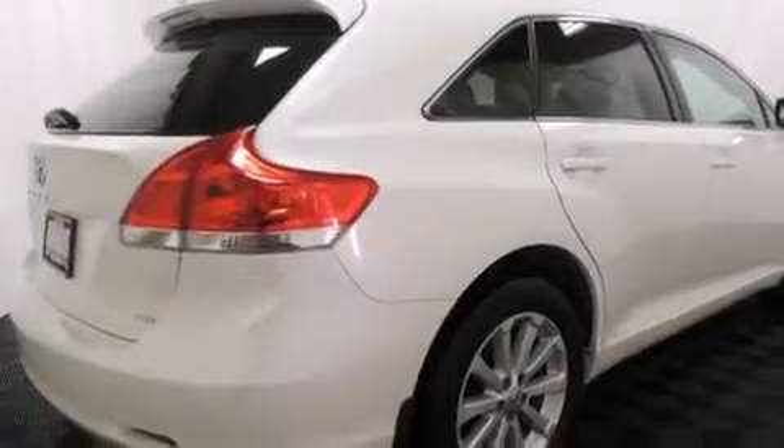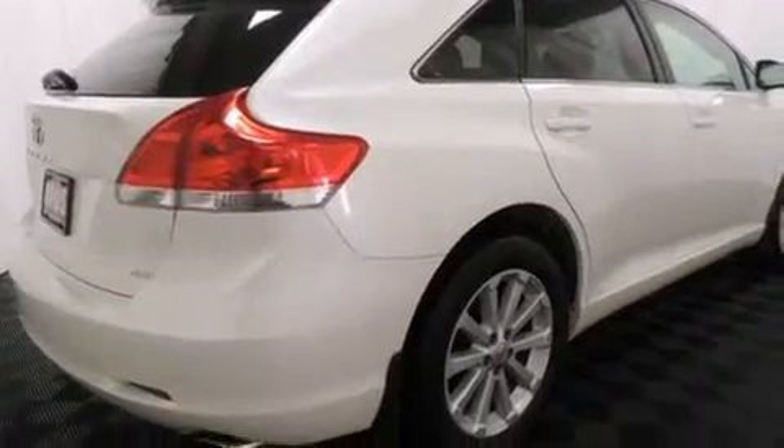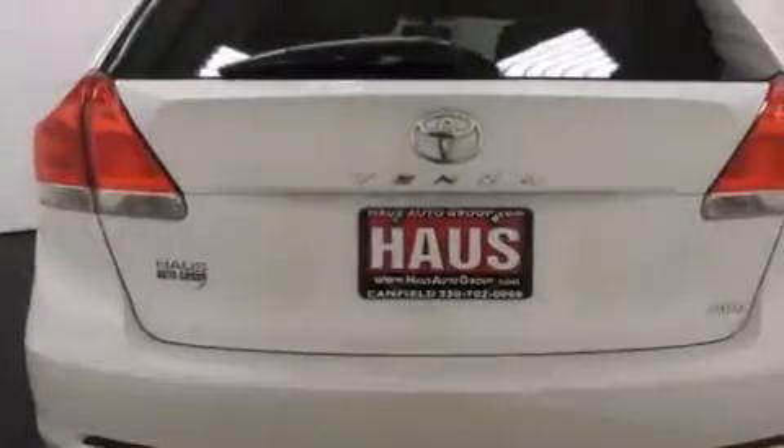Additional features include a collapsible steering column, a power driver's seat, and air conditioning with automatic climate control. This vehicle has fewer than 48,000 miles on the odometer.